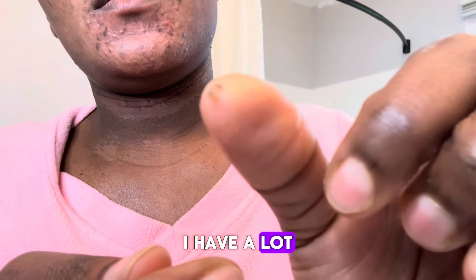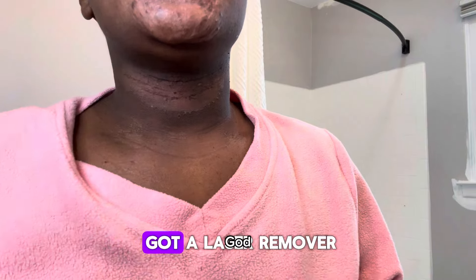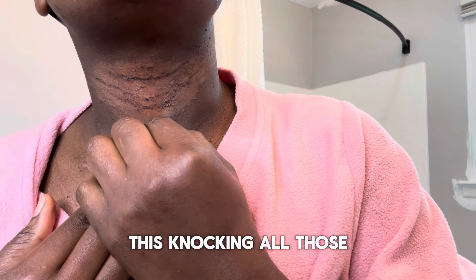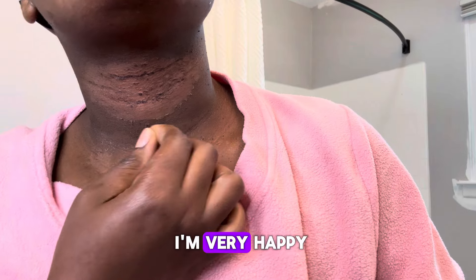I have a lot of skin tags on my neck and on my face. I got a laser remover for a lot of them, but I still have some on my neck. This product is knocking all those skin tags off and I am very happy.